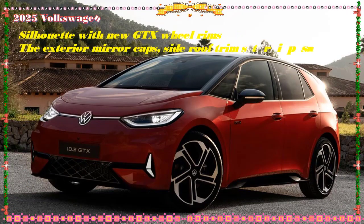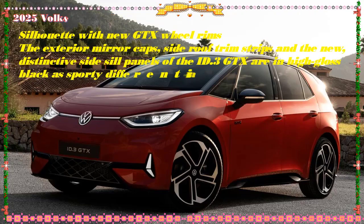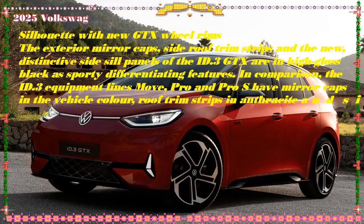Inside, the spectacular 21-inch Peugeot panoramic i-cockpit floating screen puts passengers in an environment that is as high-tech as it is user-friendly. Superior refinement.